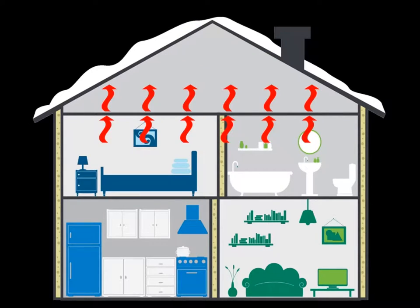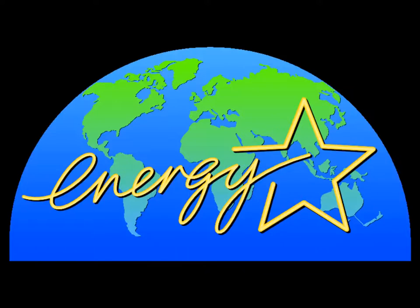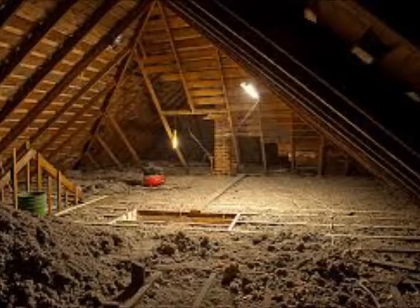Where we live, our attic isn't insulating as much as it probably needs to be, so we'll be saving up and doing this project later on. Energy Star estimates that you can save up to 20% on your heating and cooling costs by properly insulating your home.